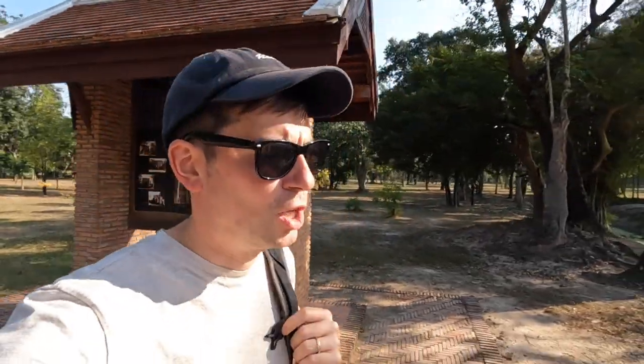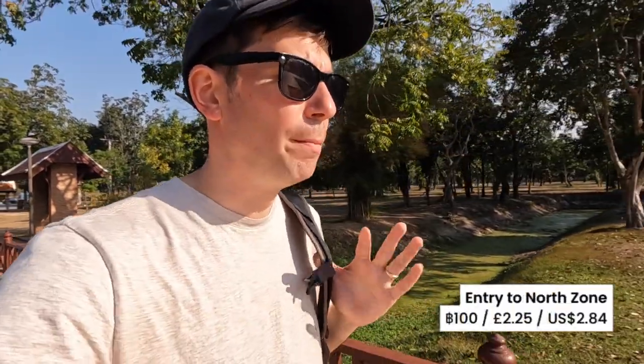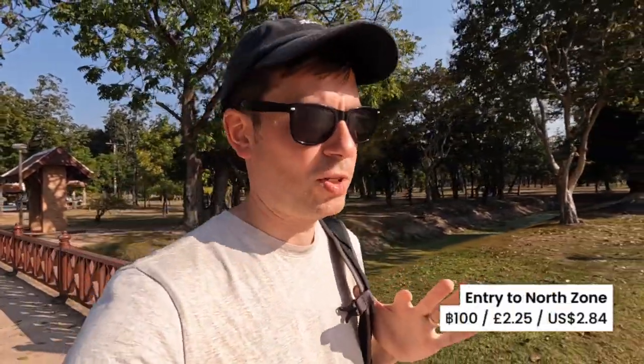So we've arrived at Wat Si Chum, which is part of the north zone of the historical park here at Sukhothai. Worth noting that it costs an additional 100 baht for the north zone, and that gives you access to two temples. And then there's a further zone — the west zone — which I can only imagine costs an additional 100 baht.